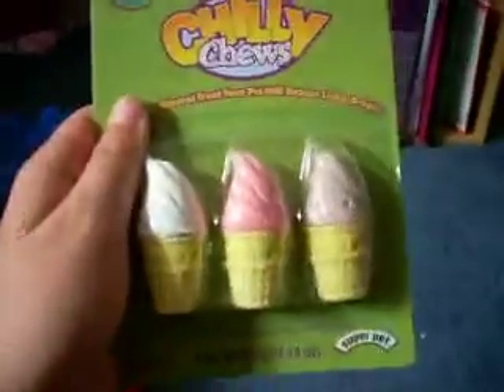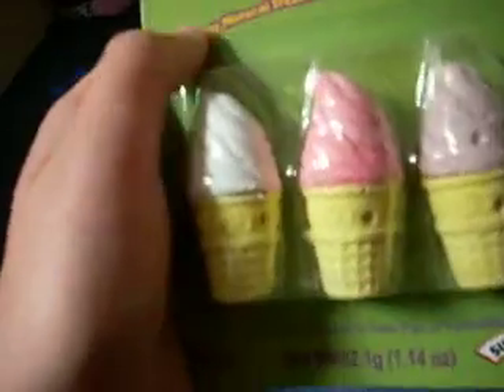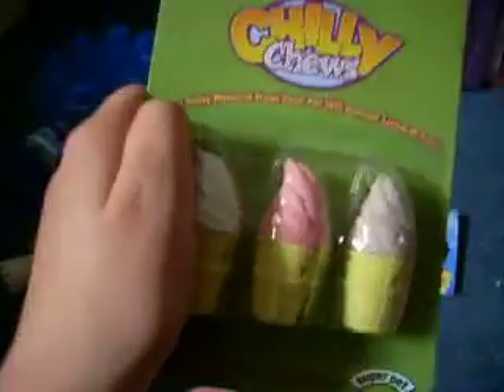Then I got these for the guinea pigs — chili chews. They're like little ice creams, like mineral chews and stuff. I know they love mineral chews. And I'm working on getting the kebab too.